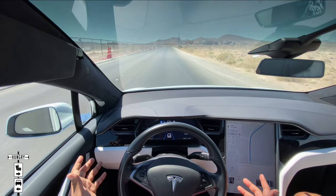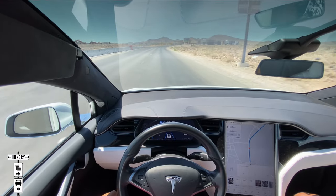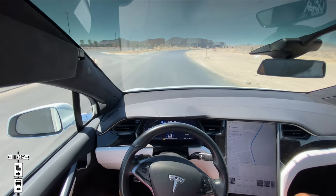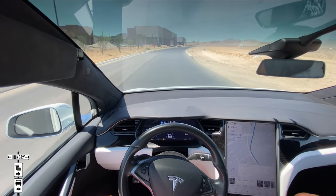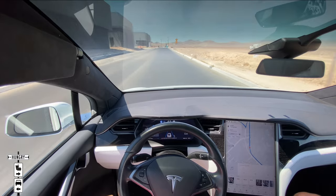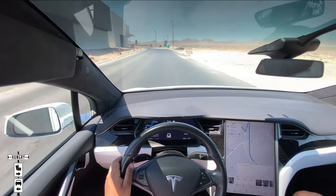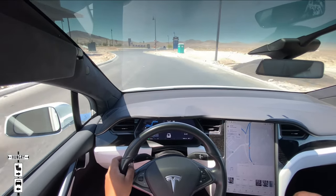The wheel is turning itself. There's a stop sign ahead — it slows down a little. It's recognizing the speed limit and now it's telling me to put my hands on the wheel. Like I said, if you're not an idiot, you can definitely use autopilot.